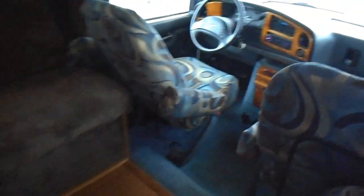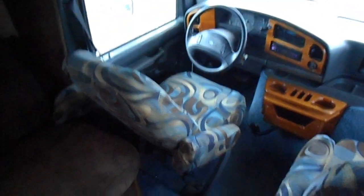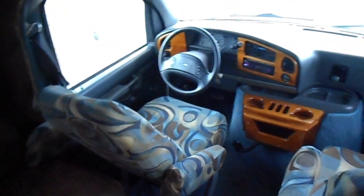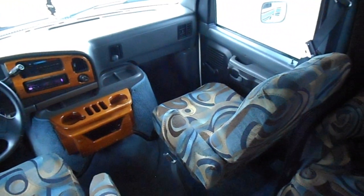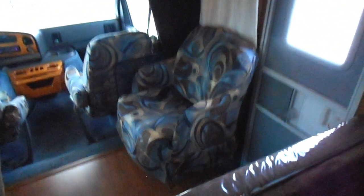Inside has all been recently remodeled. All the upholstery is redone on every chair. You got your captain's chair. It does have tilt wheel and cruise control. Odometer is reading 47,102 miles. Has a CD player. Dash AC. Passenger chair is in good shape. Got the small swivel chair right behind the passenger chair.